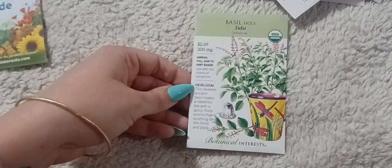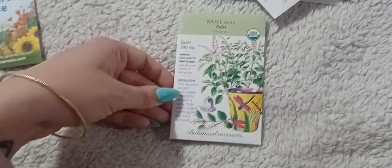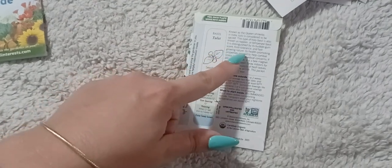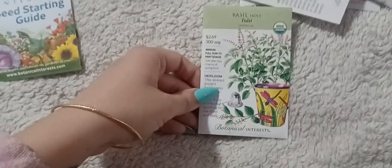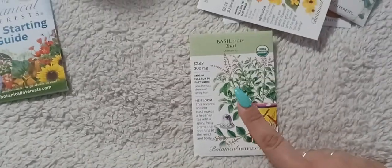Then there's holy basil, also known as tulsi. I always hear gardeners rave about it. It's distinguished by its bubble gum scent, frost tolerance, and fast-growing nature. A lot of people make teas from it. I'd love to have something in the garden that smells like bubble gum. I always grow tons of basil but never really do anything with it, so I'm growing this just for the smell, the look, and possibly making tea.